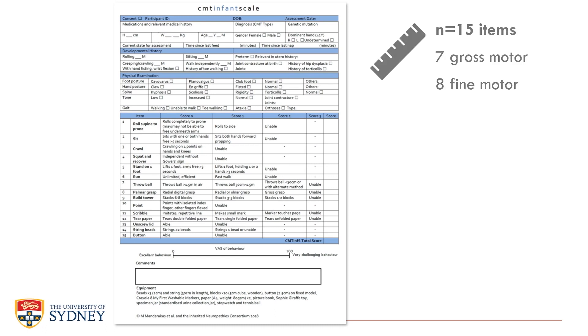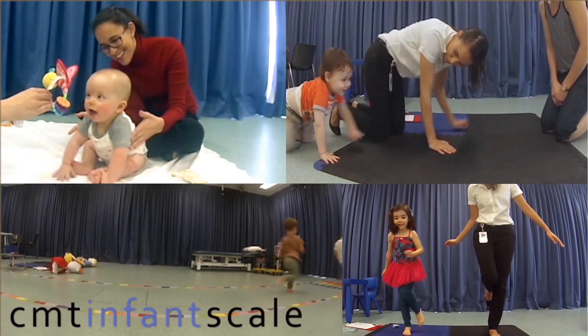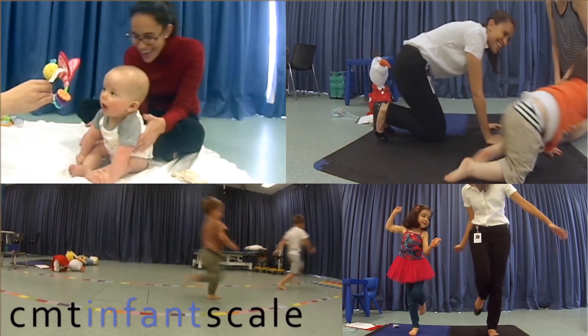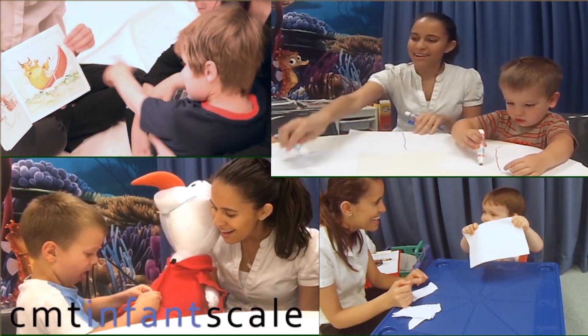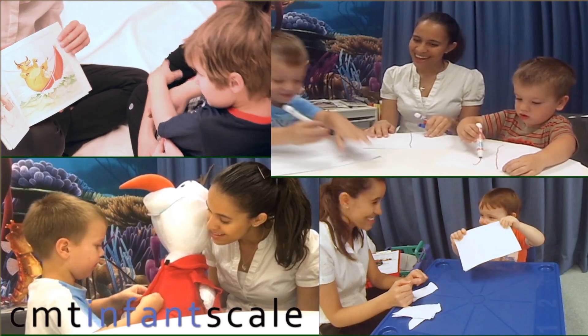The scale includes seven gross motor and eight fine motor functional items and takes approximately 20 minutes to complete, which was well tolerated by infants. Gross motor items ranged from simpler skills such as sitting and crawling through to running and balancing on one foot. Fine motor items included skills such as pointing and grasping a marker through to more difficult bimanual tasks such as tearing paper and buttoning.